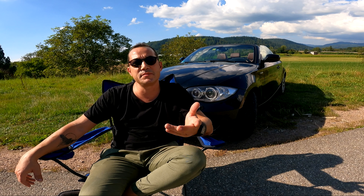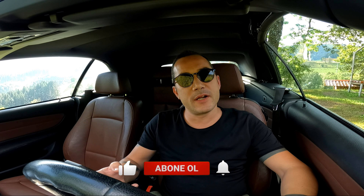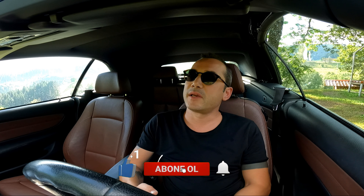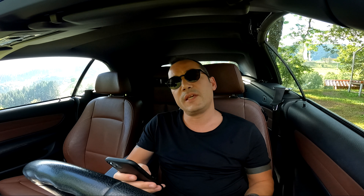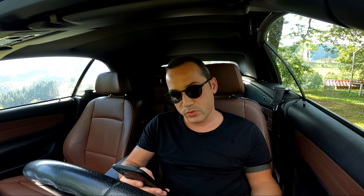Today we'll continue to test the car. I'm going to make a decision about whether to keep it. This is a series of about 200 horsepower range.